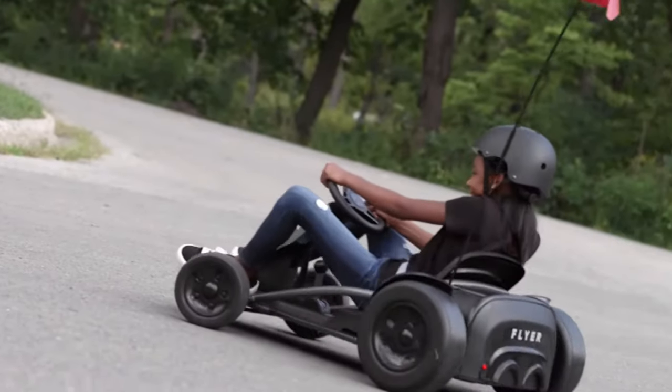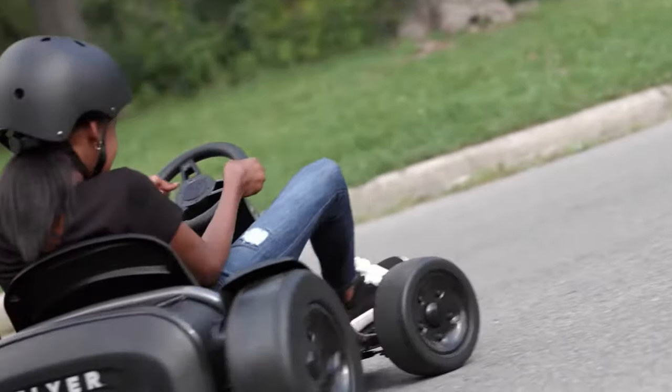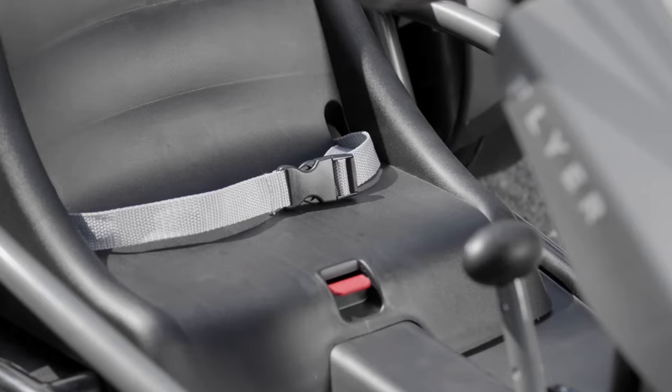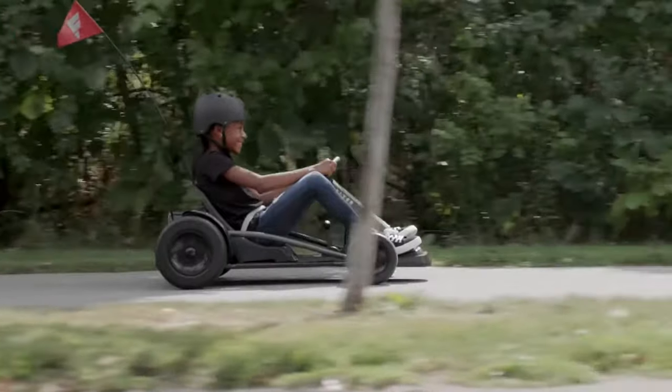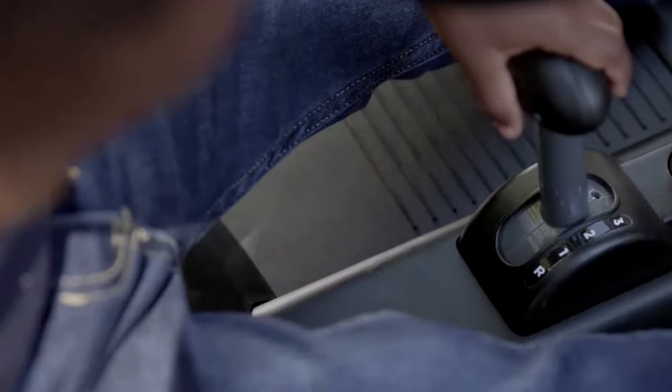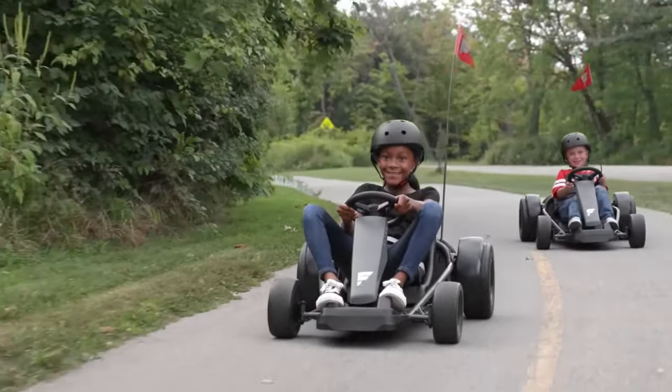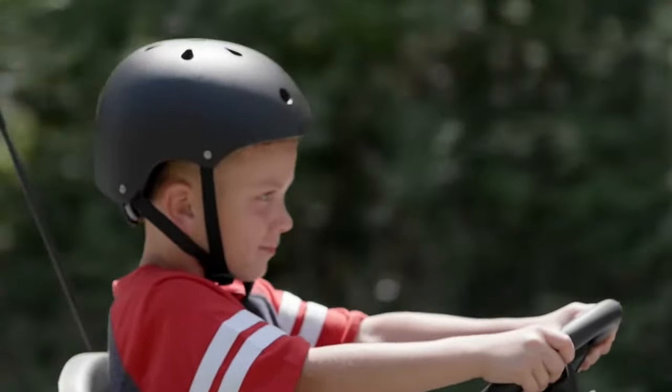The mechanism allows variable speed control and gives the young driver a more realistic feeling of a racing car. This go-kart has forward gears for 5, 8, and 11 miles per hour and also a reverse gear, and the higher speed gears can be locked by parents.